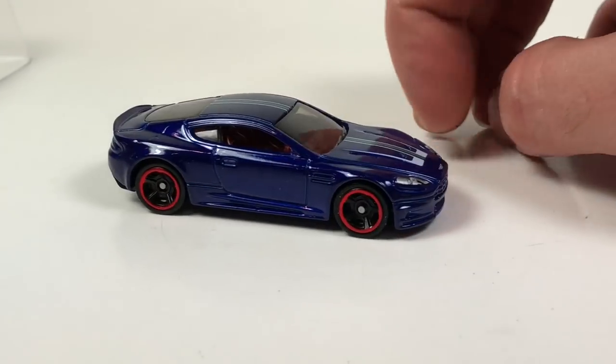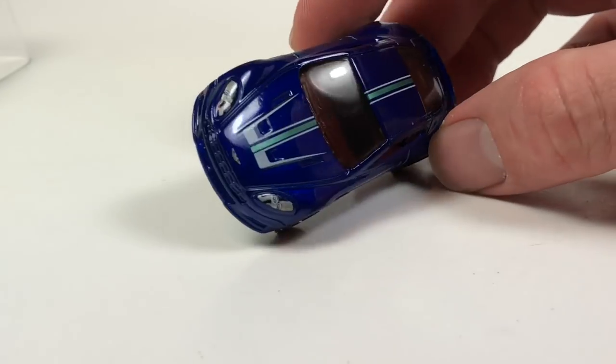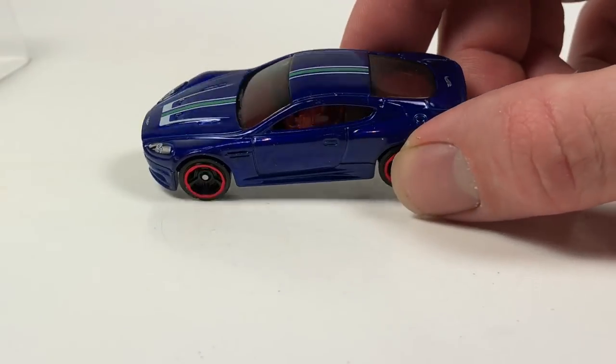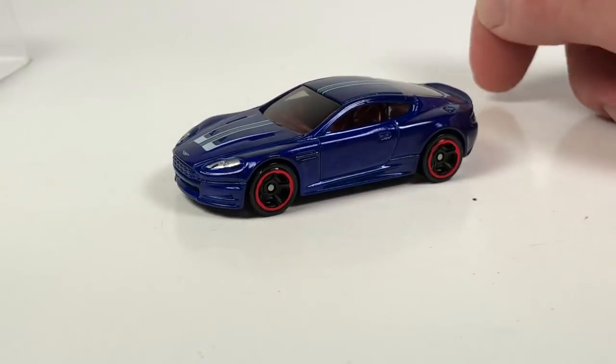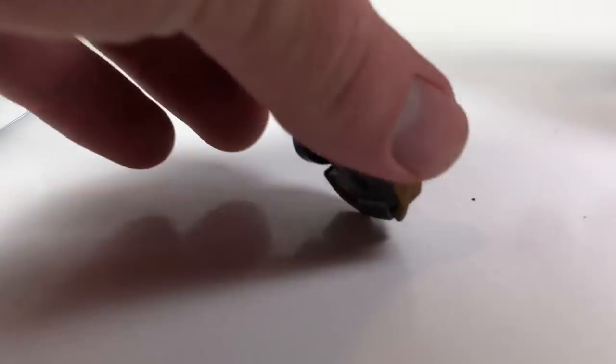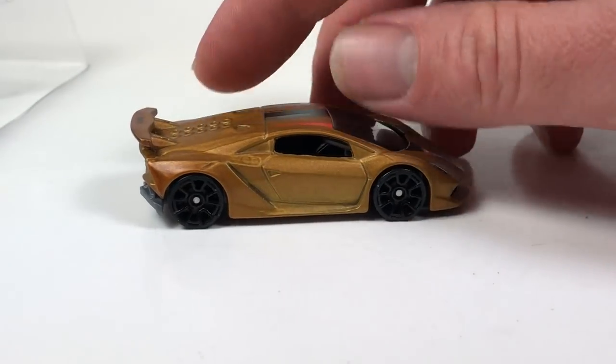Those two are probably the best two in the pack — well, there's a Lamborghini coming up that's pretty nice too. This Aston Martin, okay — Aston Martins are really not my cup of tea. To me they look kind of plain jane as far as supercars go. It looks like a Ford Fusion. It's got class, it's very basic, it's not flashy — here it is in blue.